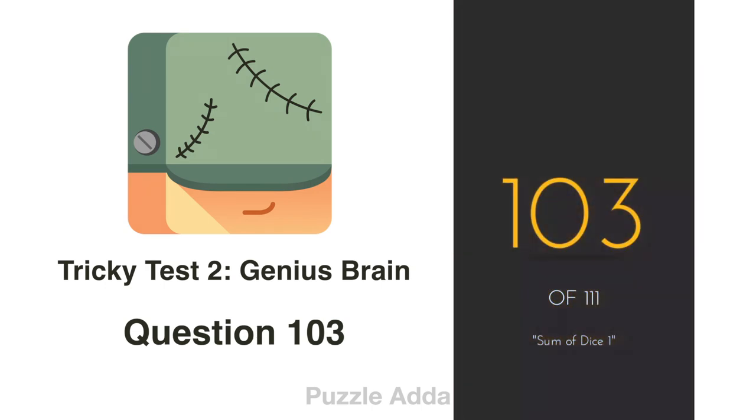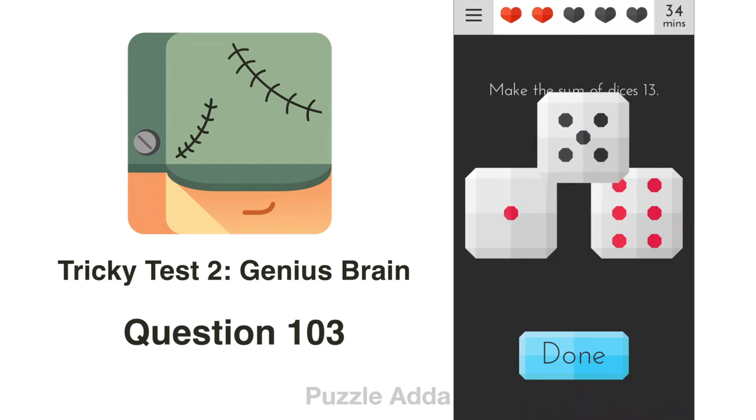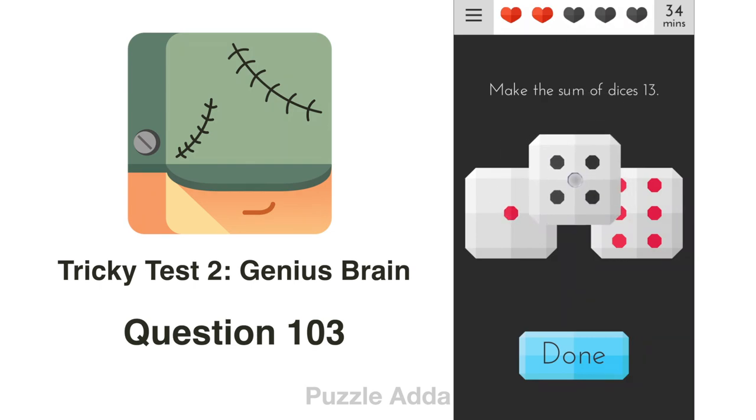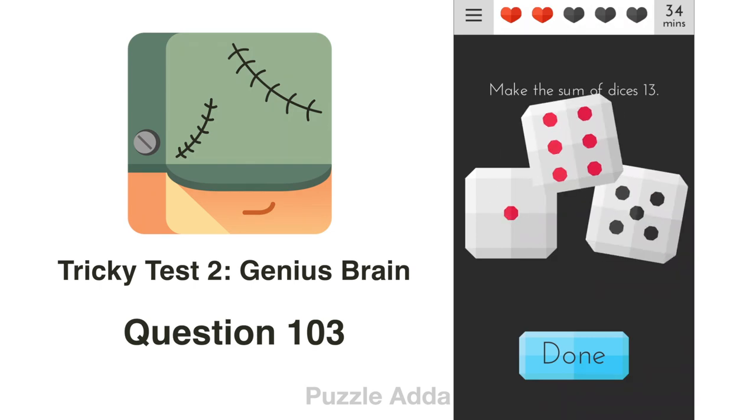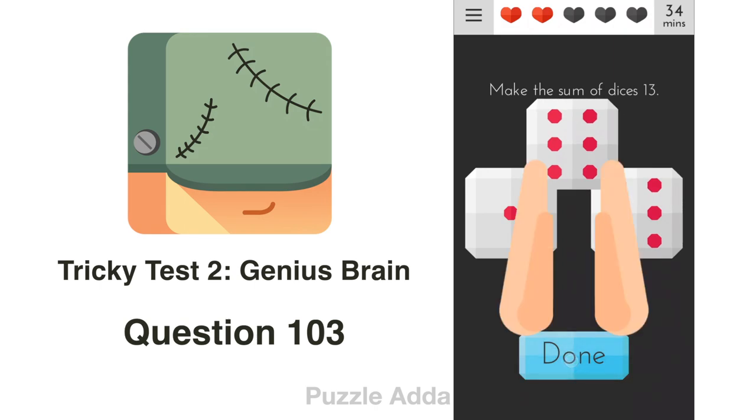Question 103: Make the sum of dice equal 13. To get 13 we need one more dice. There is an extra dice available. We shake our phone until we get 13, then press done.